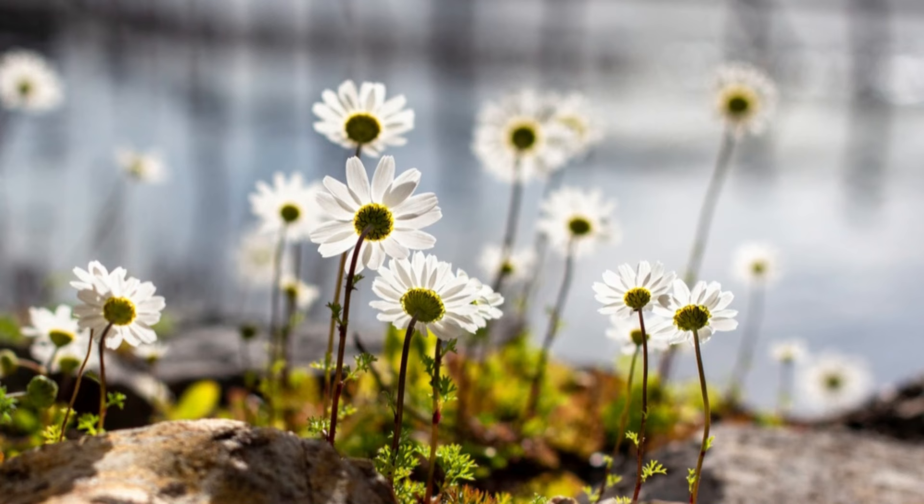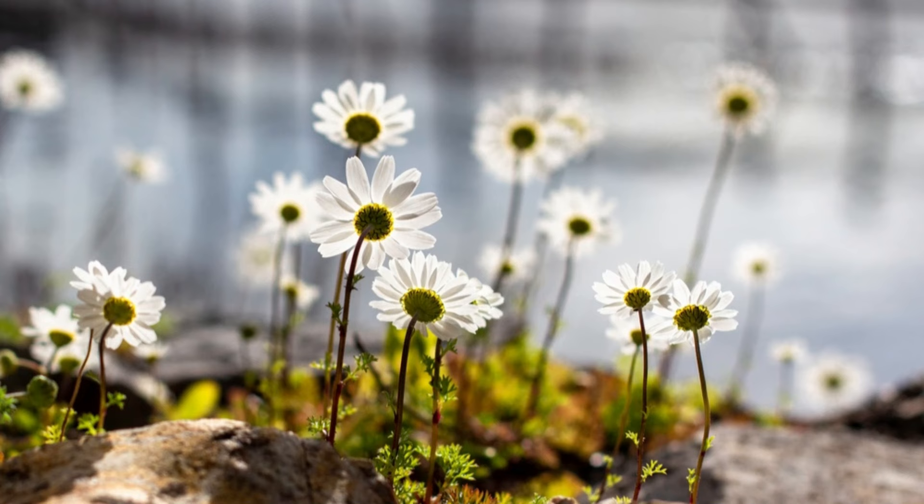Number 19: Rock Daisy. It's most suitable for rock gardens. These flowering plants thrive well in neglect and lack of water.